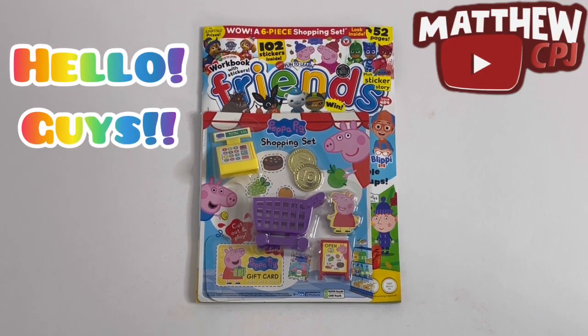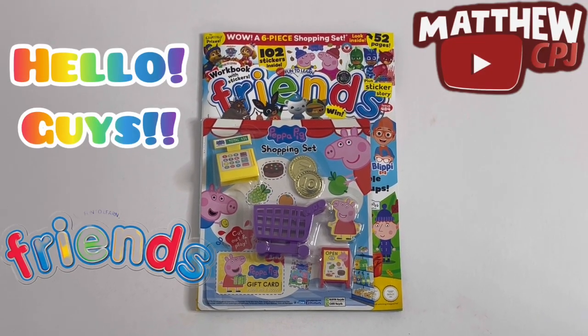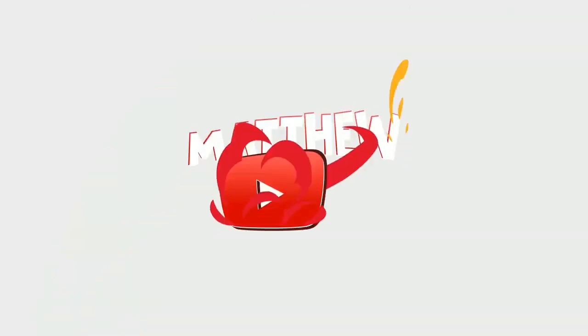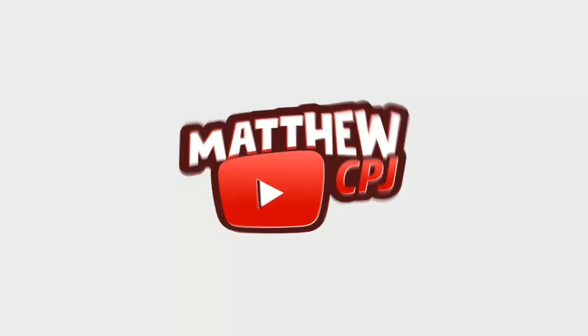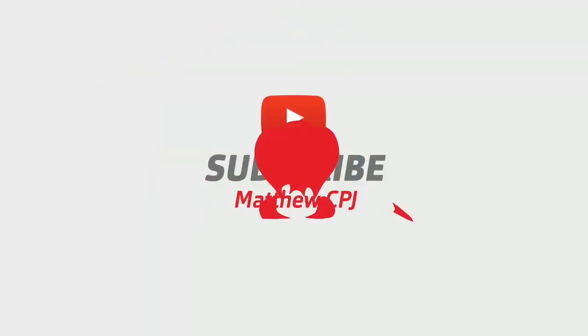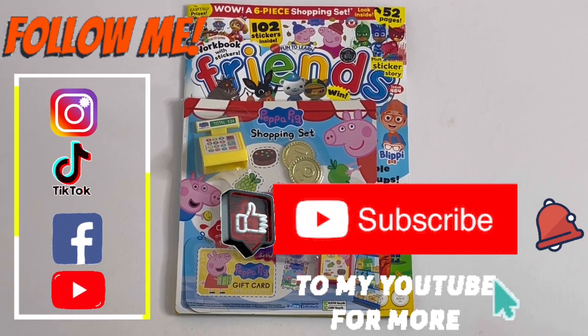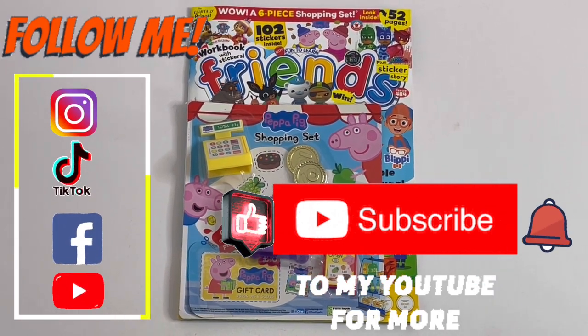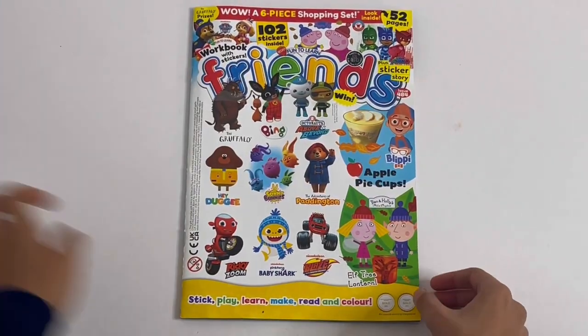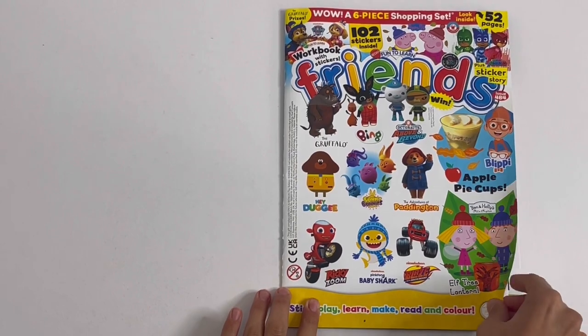Hello guys, this is MabbyCBJ here with a Friends magazine and this has a Peppa Pig shopping set. Today I'm reviewing this Friends magazine with a Peppa Pig shopping set. I'll show you the set at the end and first let's take a look inside the magazine.